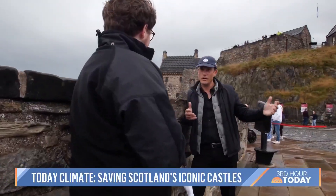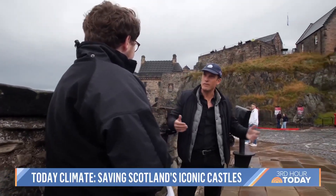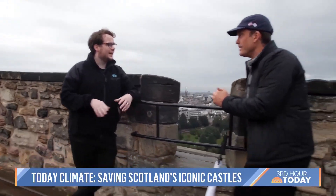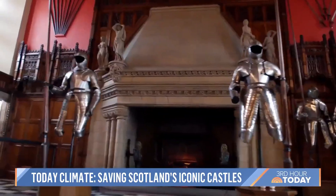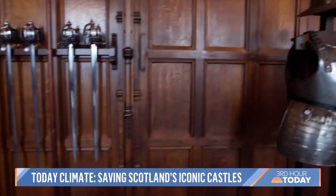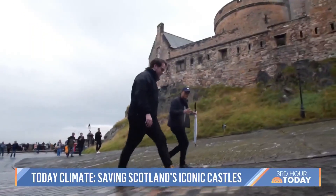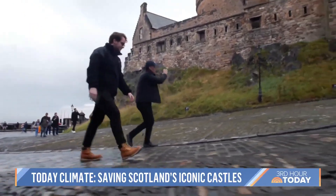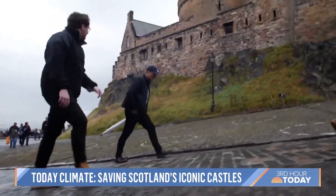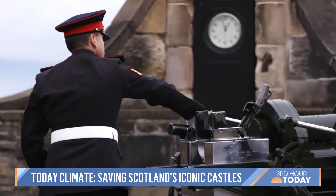So this is Castle Rock. Doesn't get much more historic than this. You're actually almost certainly standing in one of the longest continuously inhabited places in the UK. Amongst the stones are stories of royalty, war and sieges — people tried to attack this castle again and again. Various points throughout its history, with some traditions still kept alive today.